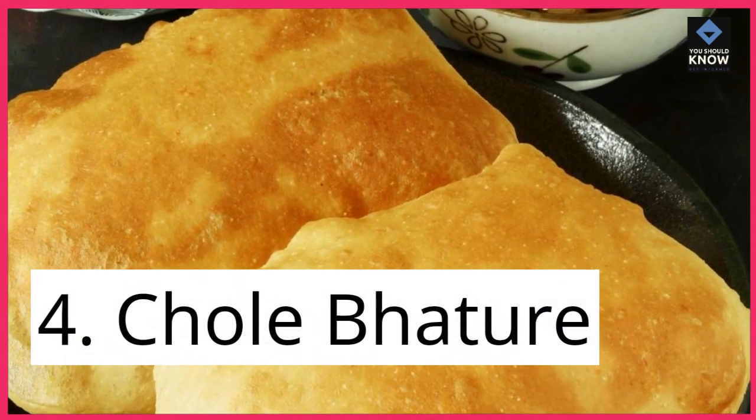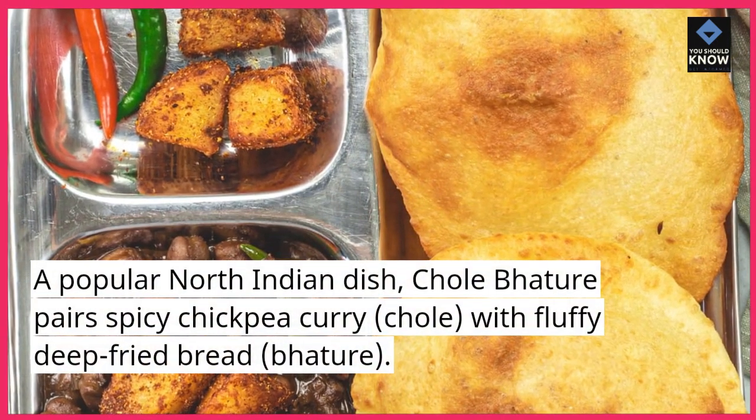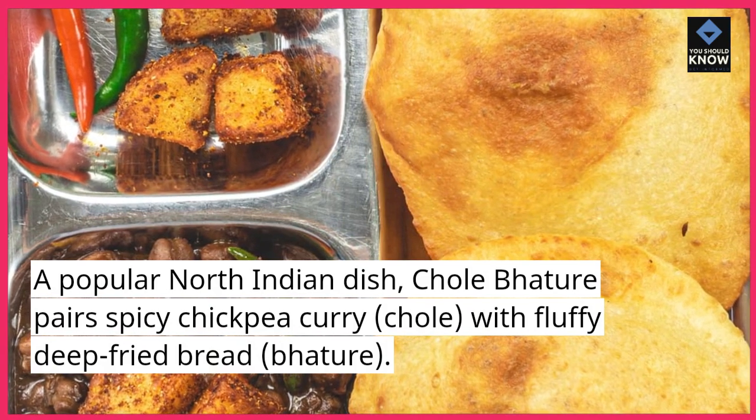4. Chole Bhature. A popular North Indian dish, Chole Bhature pairs spicy chickpea curry, chole, with fluffy deep-fried bread, bhature.